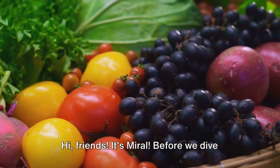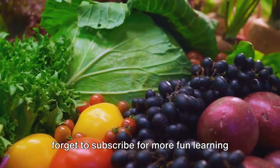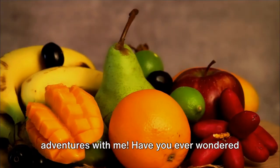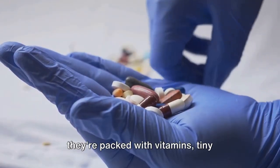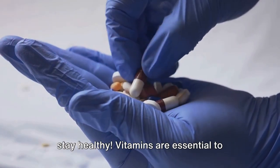Hi friends, it's Miral. Before we dive into the amazing world of vitamins, don't forget to subscribe for more fun learning adventures with me. Have you ever wondered why your parents always tell you to eat your fruits and veggies? It's because they're packed with vitamins — tiny superheroes that help our bodies grow and stay healthy.